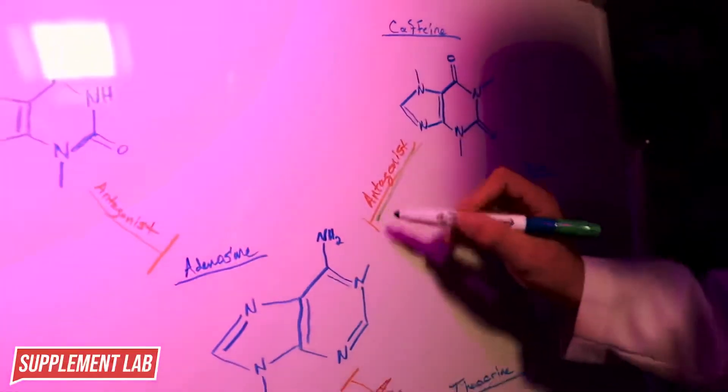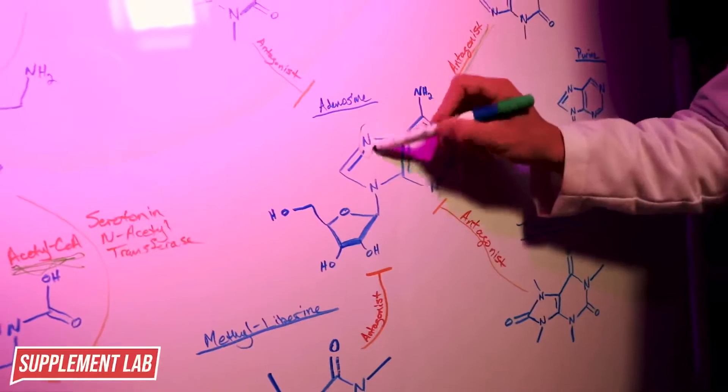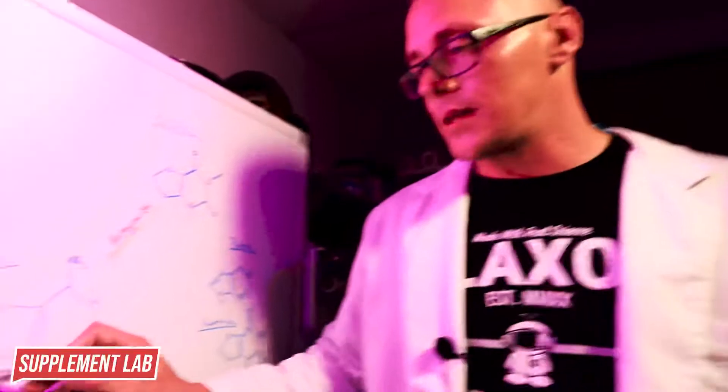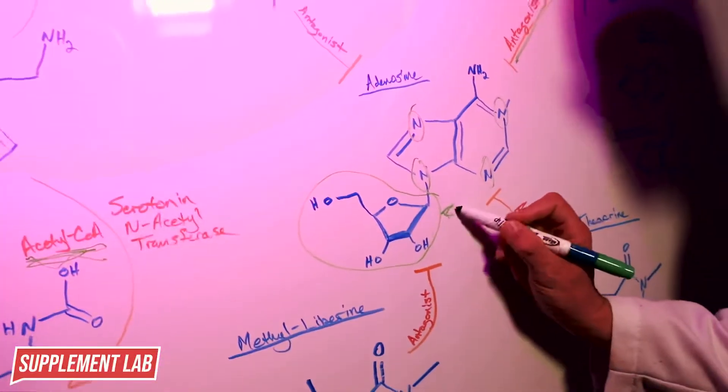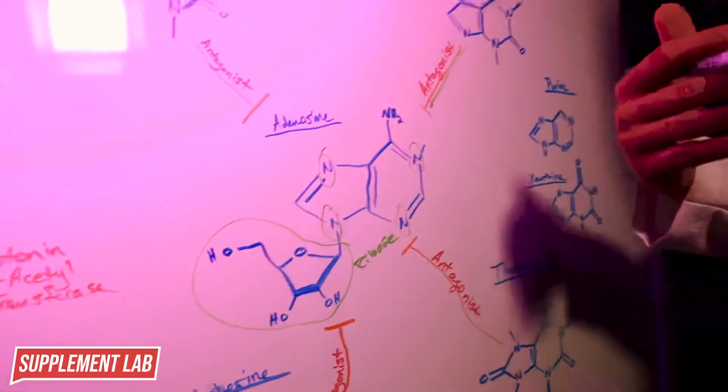Now let's talk about xanthines. All these compounds have similar shapes, so they can fit the same or similar subset of receptors. Caffeine works by being an antagonist of adenosine. Adenosine is a purine - a nitrogenous dual ring system, similar to what we saw in tryptamine - attached to a ribose sugar. When adenine comes into contact with ribose you get adenosine, a nucleotide base. This is what makes you feel tired. Caffeine has a very similar nitrogenous bicyclic ring system, which is why it fits the adenosine receptor.